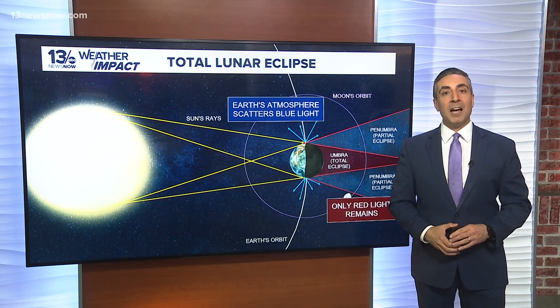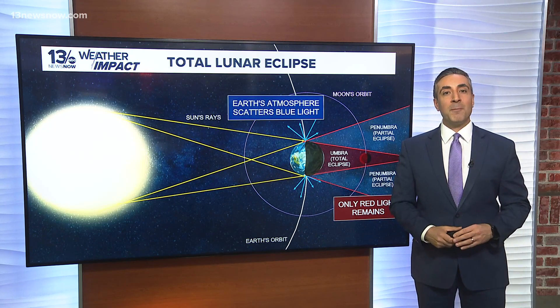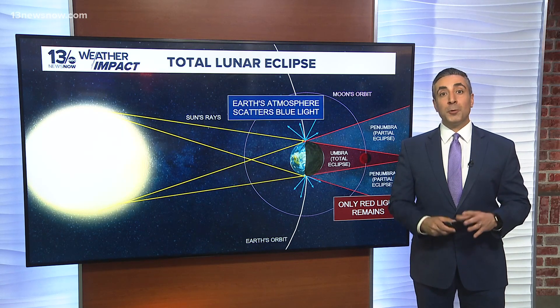This alignment blocks direct sunlight, causing the moon to take on a reddish hue — a phenomenon resulting from Earth's atmosphere filtering out shorter wavelength blue light, leaving the longer wavelength red and orange tones to illuminate the moon.